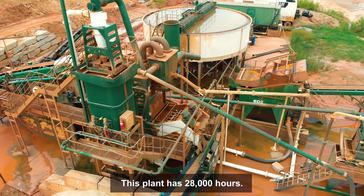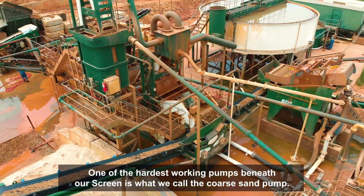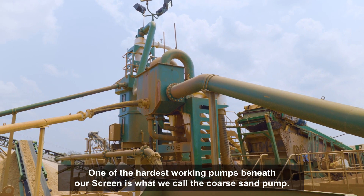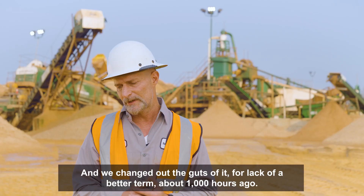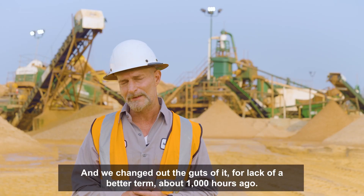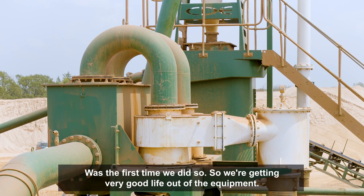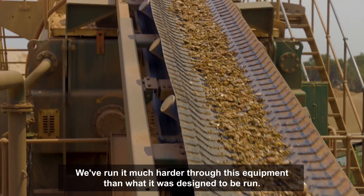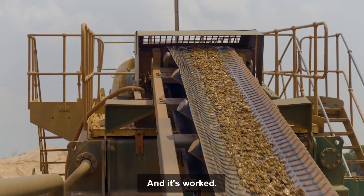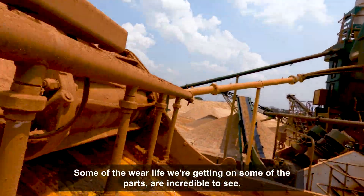This plant has 28,000 hours. The shaker bearings have got 28,000 hours on them. One of our hardest working pumps beneath our screen is what we call the coarse sand pump, and we changed out the guts of it about a thousand hours ago — it was the first time we did so. So we're getting very good life out of the equipment. We've run it much harder through this equipment than what it was designed to be run, and it's worked. Some of the wear life we're getting on some of the parts is incredible to see.